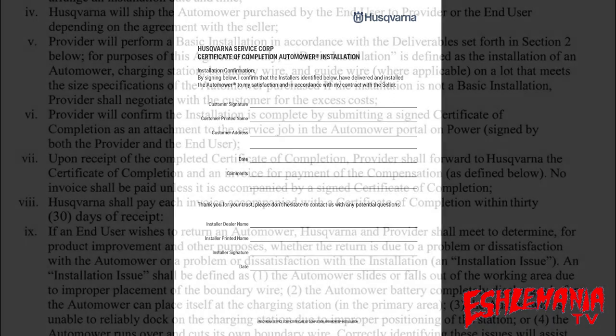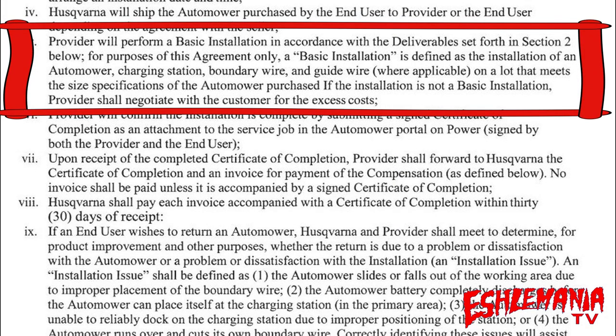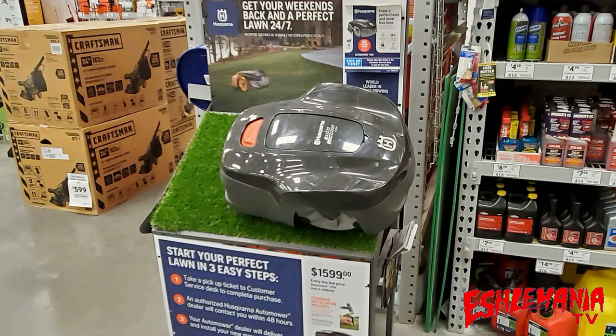These mowers come with what they call a basic installation. Right here in the agreement the installer signed with Husqvarna to be part of this program, it states: the provider will perform a basic installation in accordance with the deliverables set forth in section two. A basic installation is defined as the installation of an automower charging station, boundary wire, and a guide wire where applicable, on a lot that meets the size specifications of the automower purchased. If the installation is not a basic installation, the provider shall negotiate with the customer for excess costs.